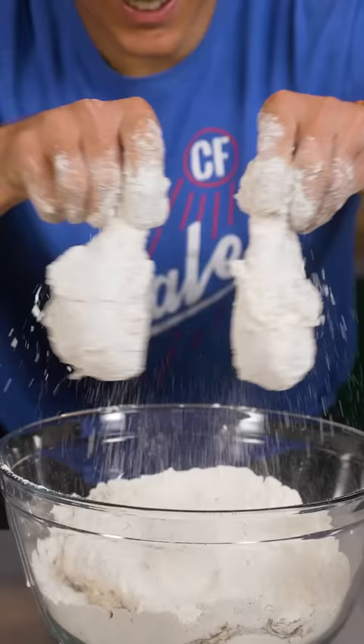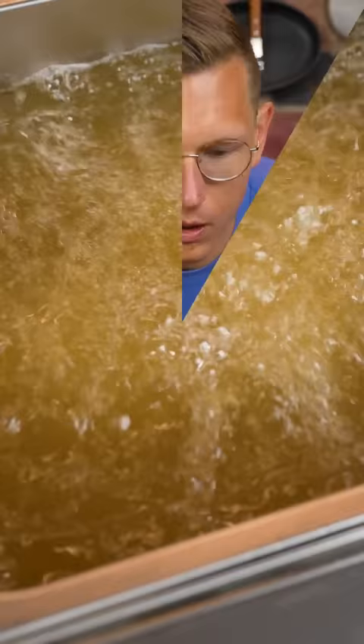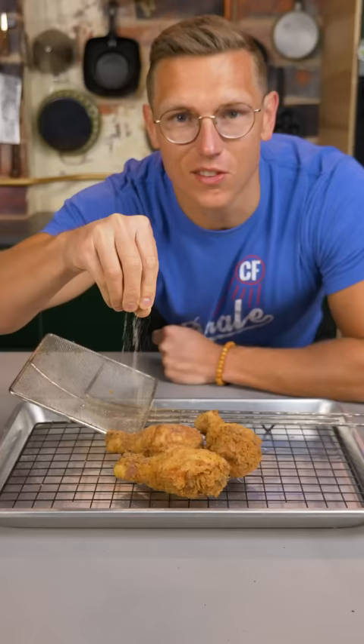Dump the spices in your flour, give it a nice stir. Take some buttermilk brined chicken drumsticks, toss it in the flour, and make sure you get the flour all in the nooks and crannies. Fry at 325 for about 13 minutes.